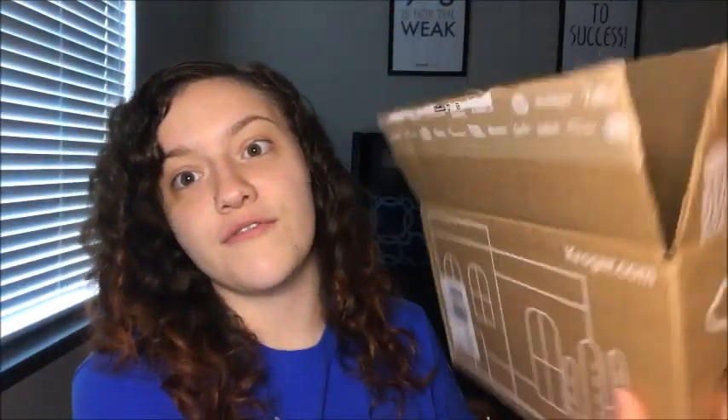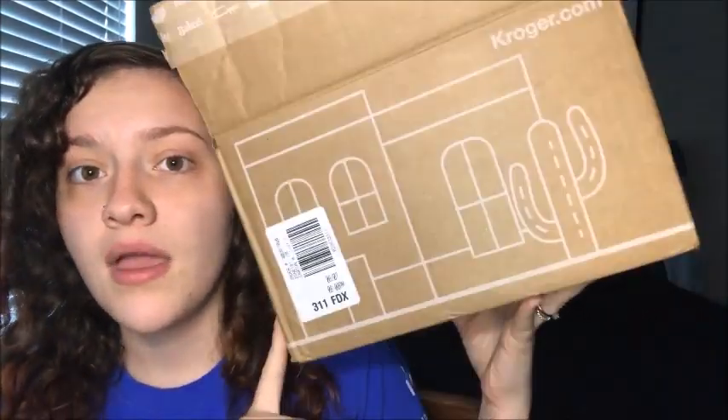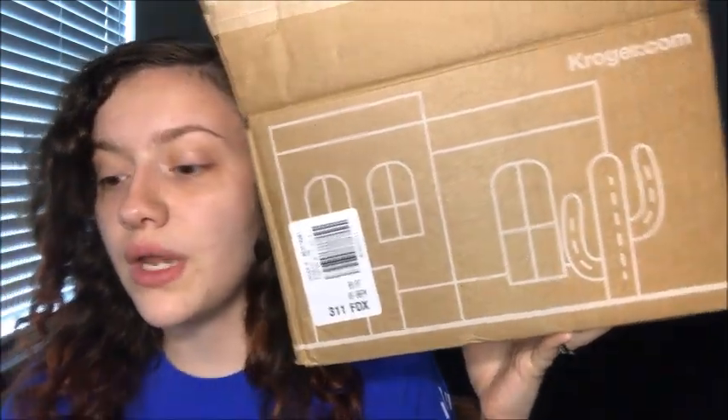With your first order on Kroger Shipped, you get free shipping and 15% off for a limited time. The promo code is SHIP15 — put that in on your first order, it ships free and it is 15% off your subtotal.